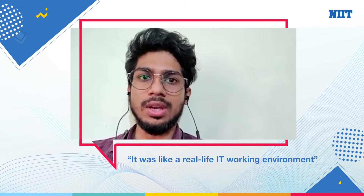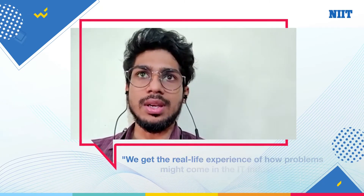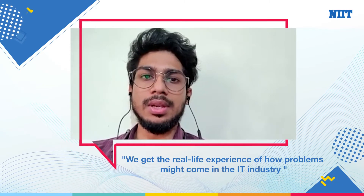It taught us how to behave in a corporate environment. It was like a real life IT working environment and the course was designed in such a way so that we get the real life experience of how problems might come in the IT industry.